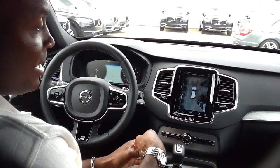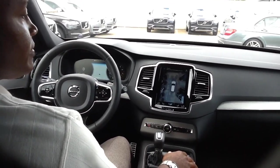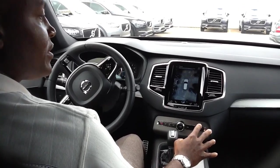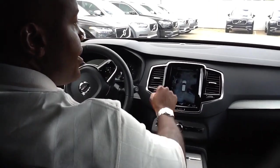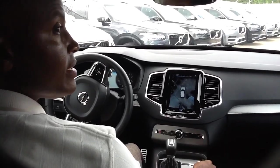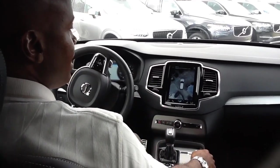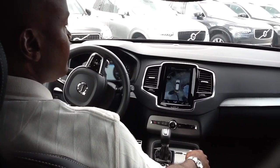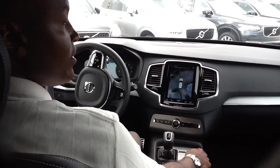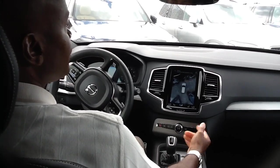I'm going to ask my cameraman to back up so he can see the center screen and the movement of the steering wheel. As we proceed backwards, notice the steering wheel. If you're concerned about hitting any objects from the rear, this sensor tells us the distance from those objects. You can see the silver car to our right and the beige car to our left. The sensor is counting down the distance.